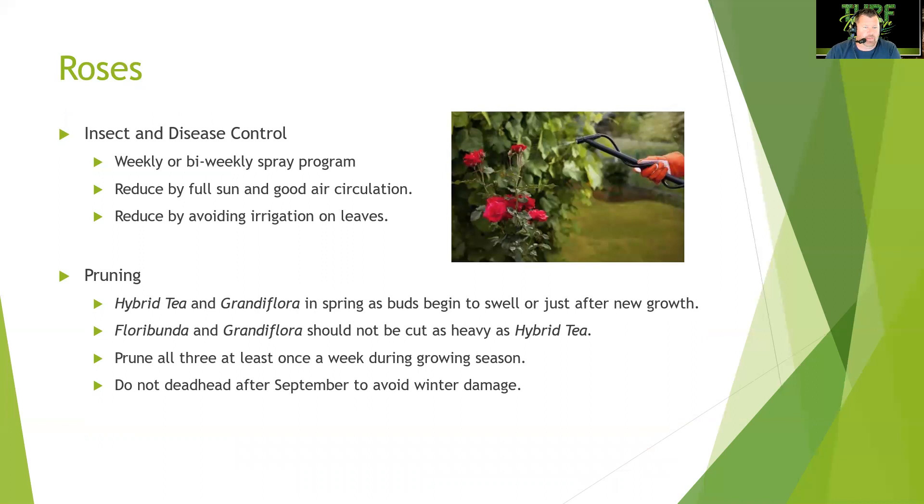Roses require a weekly or bi-weekly spray program for insect and disease control. There are specialized companies that manage roses exclusively, sending trucks across the Southeast. Disease is reduced by full sun, good air circulation, and avoiding irrigation on the leaves. When pruning, hybrid tea and grandiflora roses should be pruned in spring as buds swell; floribunda and grandiflora should not be cut as heavily as hybrid teas. Prune all three at least once a week during the growing season, and do not deadhead after September to avoid winter frost damage.